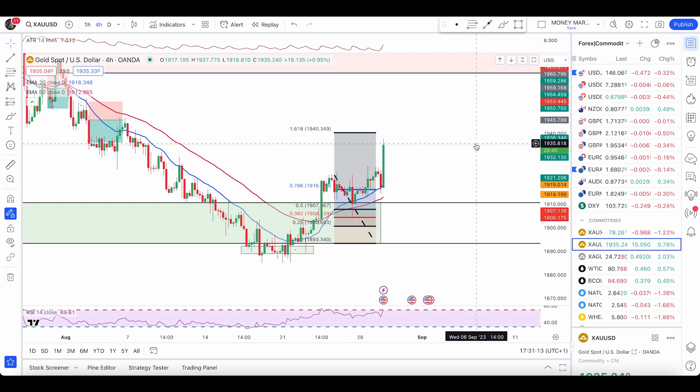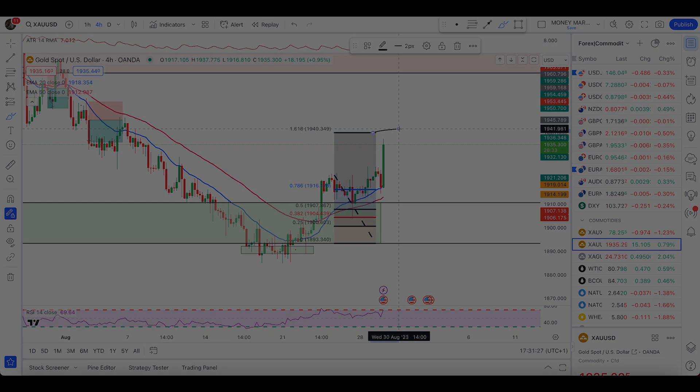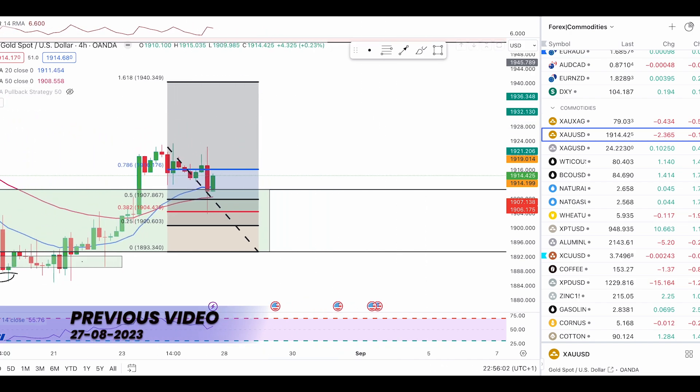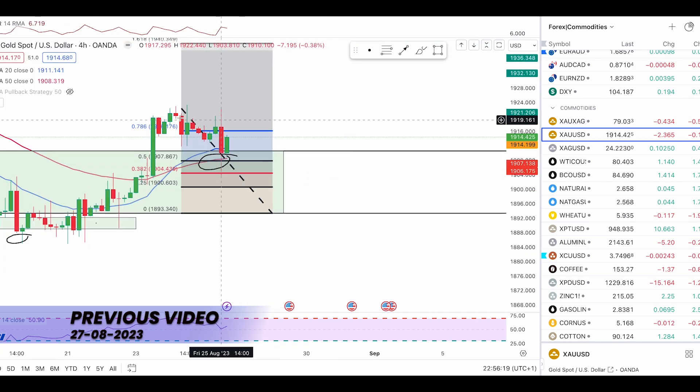Next we have gold. As expected and as I've been mentioning, the 1.618 retracement will be the target if you are managing this trade with a pullback, and I'm still expecting price to head higher. Gold is pushing higher nicely. If you are aggressive, this was your entry right here and price could push six dollars from here. That six-dollar target has actually been hit right here with this green candle.